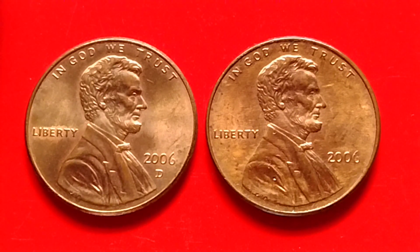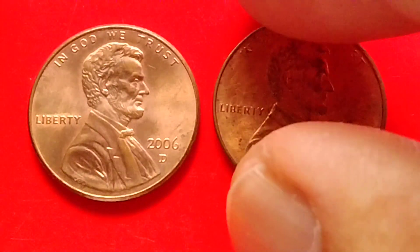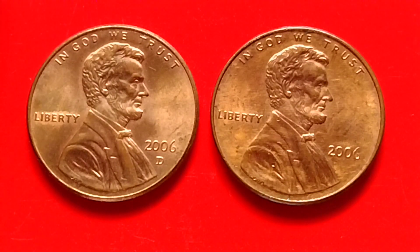Hey, what's up? Okay, we have here a Lincoln Memorial coin, or Lincoln Penny. I have some information about the 2006 Double Die Penny. Let's read the information I got.